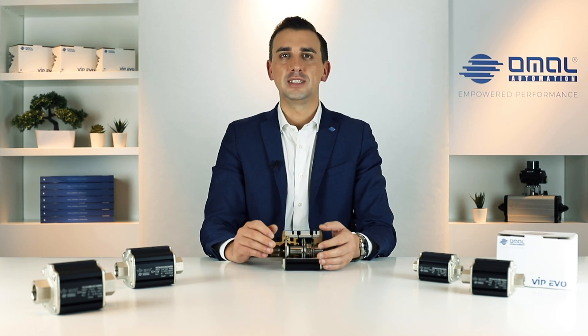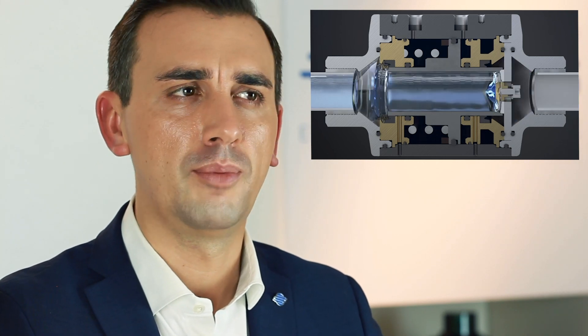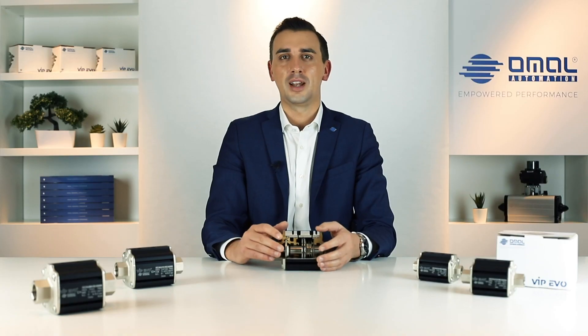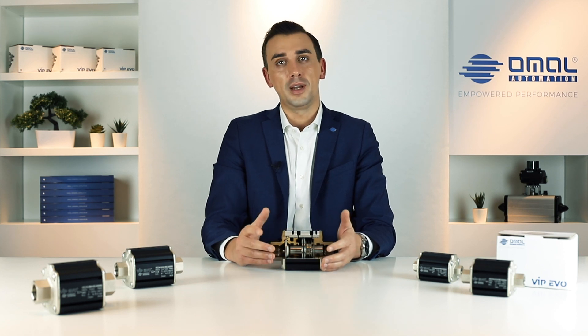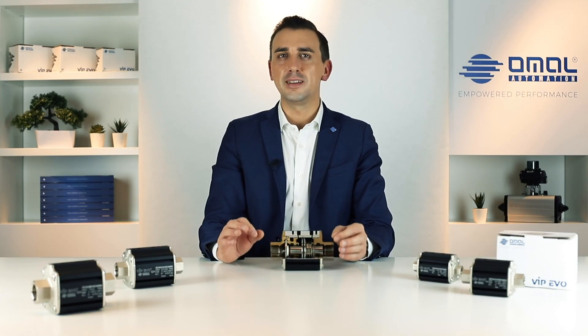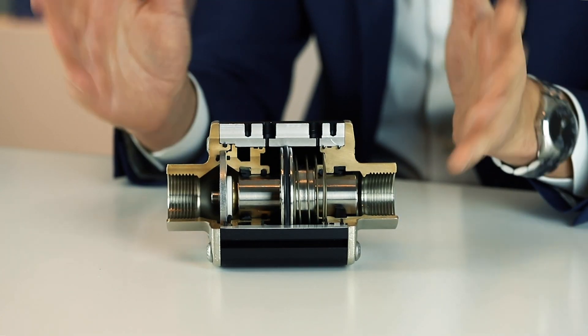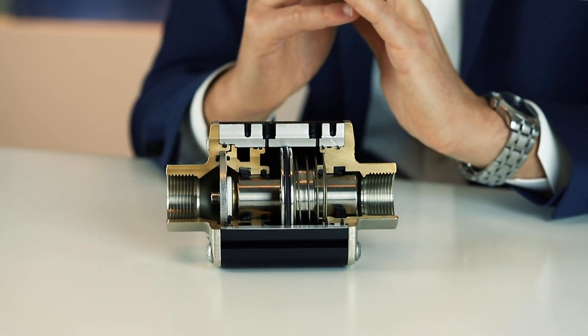Vip Evo is designed to provide more than 300,000 cycles when used under the right conditions. This means 300,000 openings and 300,000 closings before you need to replace soft parts with new ones, so most likely you won't have to deal with maintenance. If you compare this estimated life cycle with your highest performing automated bolt valve, you will see how the Vip Evo can last 10 times longer. This difference is even greater when you compare Vip Evo to most standard performance bolt valves.